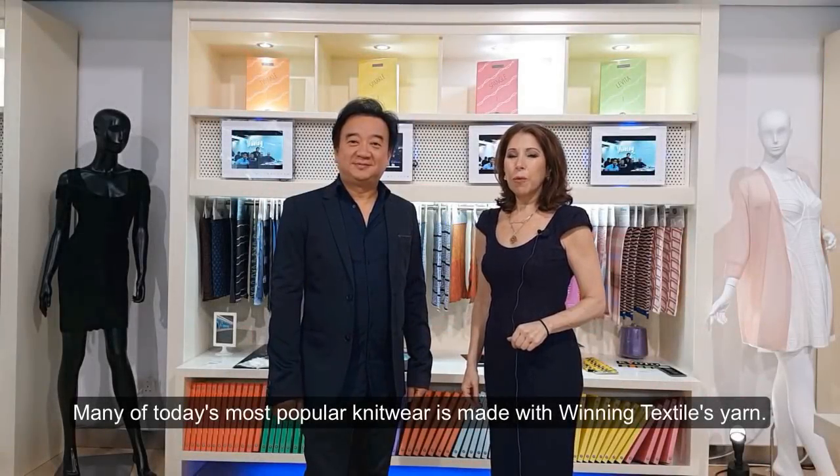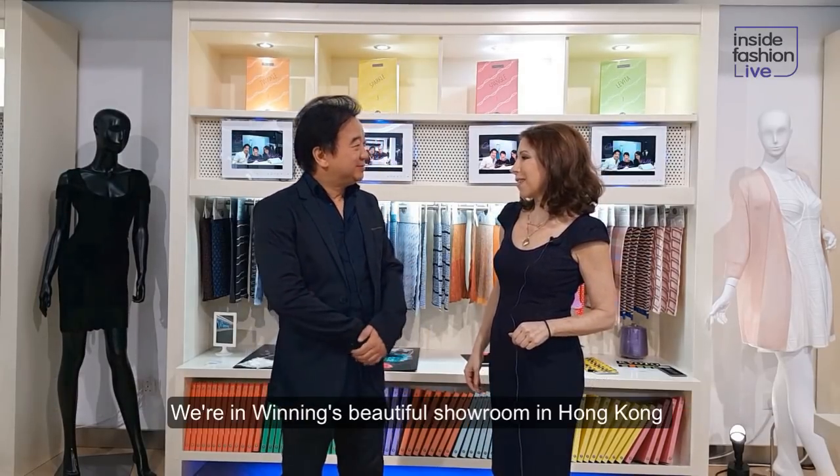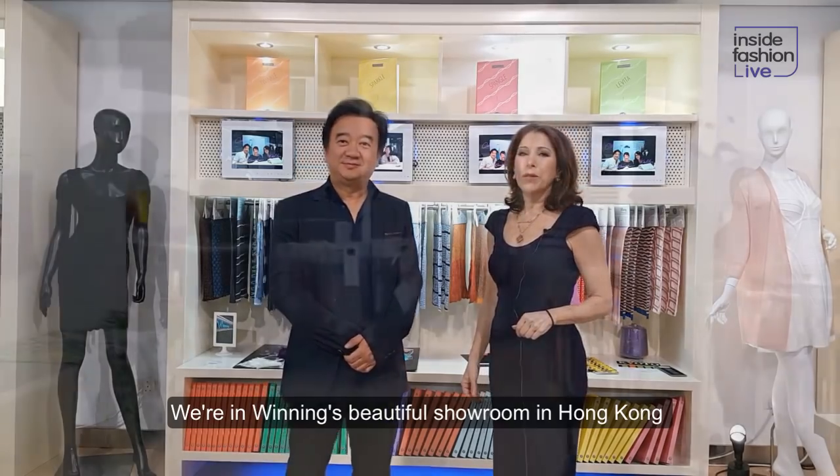Today's most popular knitwear is made with Winning Textiles yarn. I'm James Singer, and I'm here today with Samson Lama, Director of Winning Textiles. We're in Winning's beautiful showroom in Hong Kong, so let's take a look at some of the new developments that Winning has for this season.